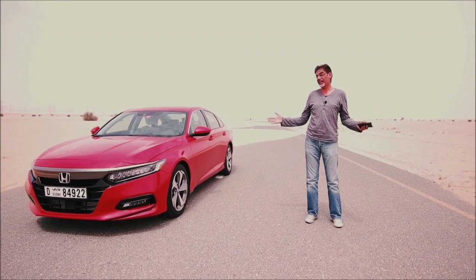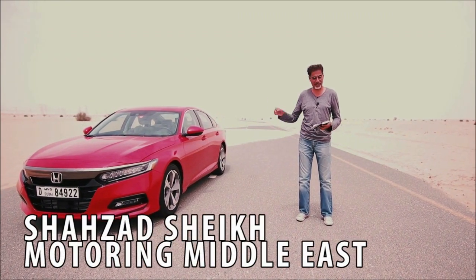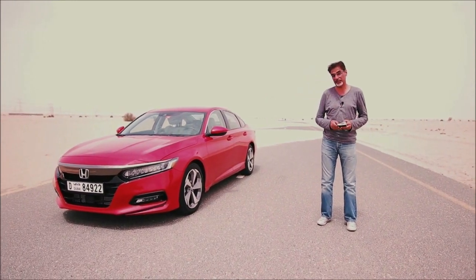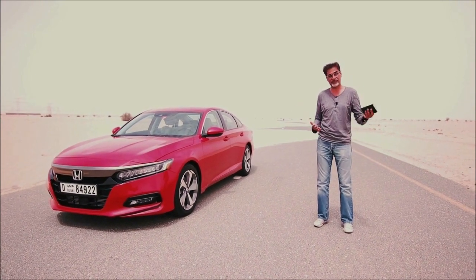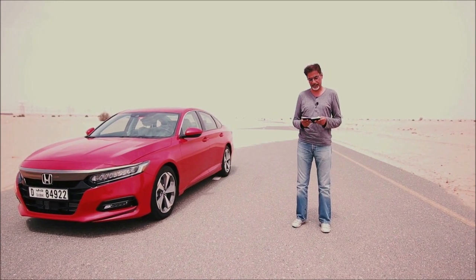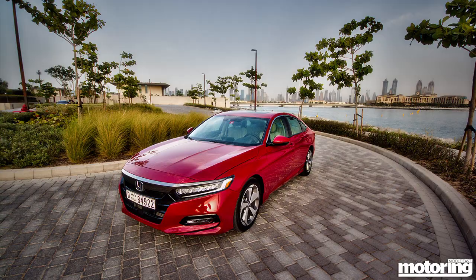Hi guys, here we are with the new 2018 Honda Accord. We're finally getting a chance to review this car. This is actually the 10th generation of the Accord lineage — they've made 17 and a half million of these since the first generation back in 1977-78. The one we're getting here in our region is actually an American-made version.